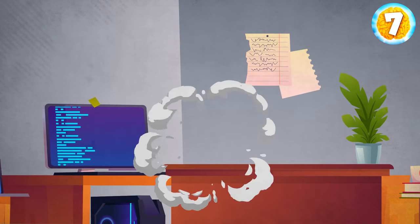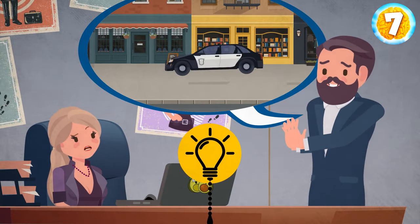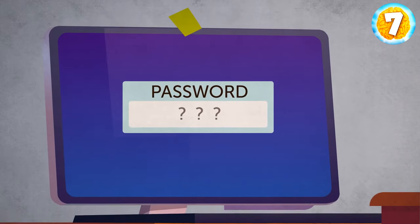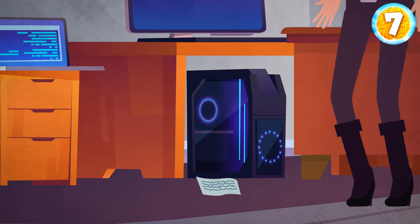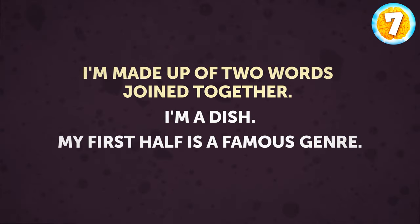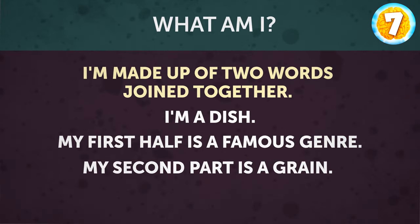Emma's boss asked her to help return the documents without informing the police. Despite everything, Emma was happy — she could fulfill her dream of becoming a detective. Elisa's computer was protected with a password. After an hour of failed attempts, Emma found a piece of paper under Elisa's desk: 'I'm made up of two words joined together. I'm a dish. My first half is a famous genre. My second part is a grain. What am I?' The answer to this riddle might be the password.